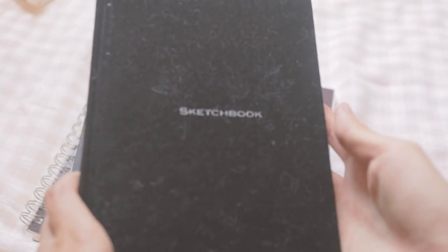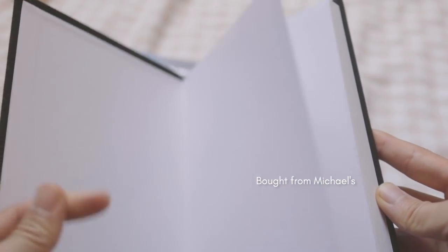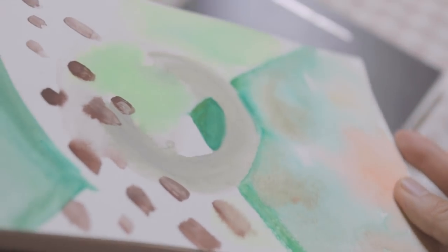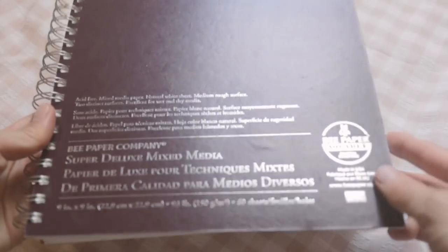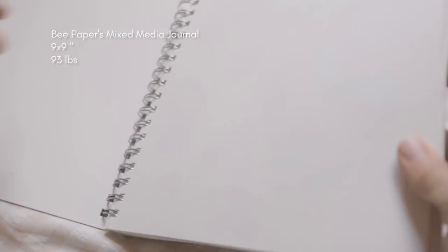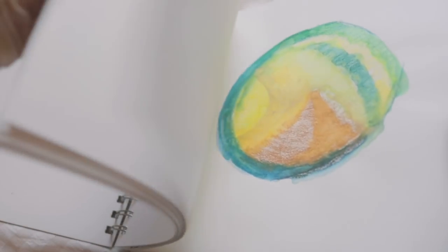I have three sketchbooks in total. This one is for writing or doodling. This one is for watercolor or gouache painting — I've been really liking how small and rectangular this one is. And this one is my go-to favorite sketchbook and it is for multimedia. I like to draw, paint, and do collage in this one.